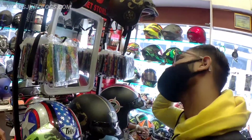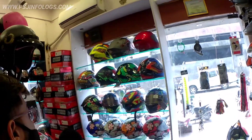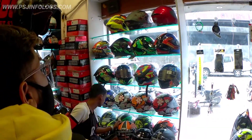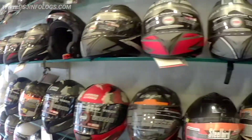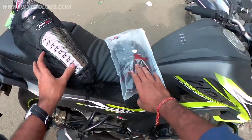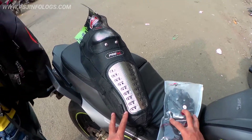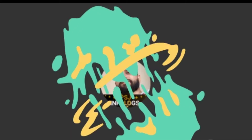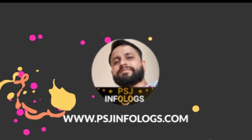That was the SJCAM Legend 6 external mic audio test. I've told you about it in today's video — how did you feel the audio test? Let me know in the comments. I'll also cover the hand gloves and safety paddings from this shop in the next video, and I liked the helmet too. Don't forget to like and subscribe to the channel. See you in the next video — thank you, bye bye, Jai Hind!